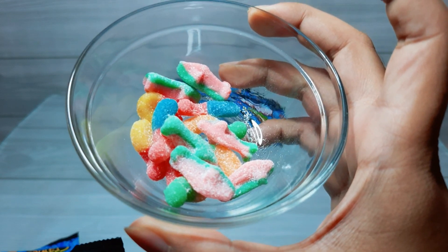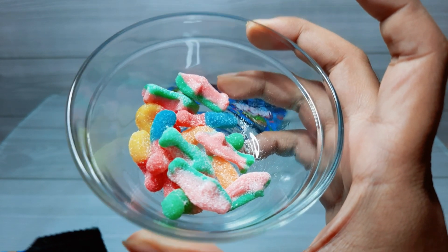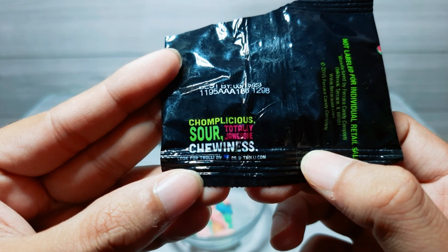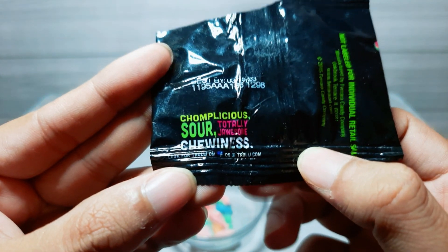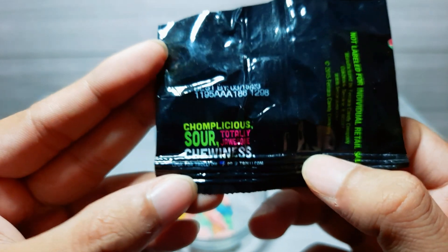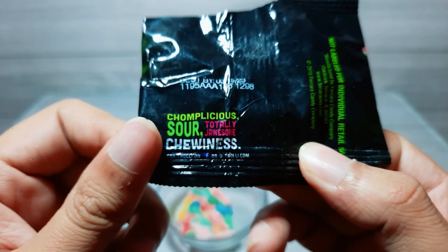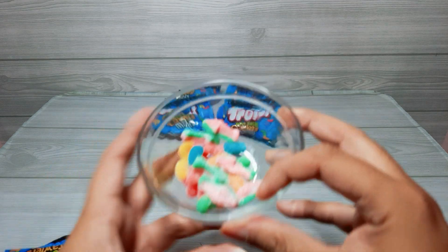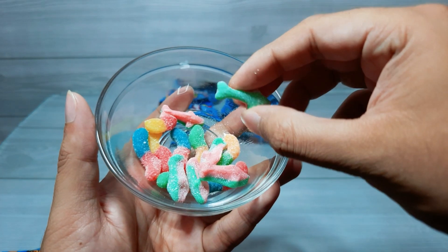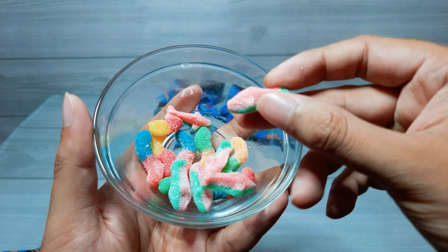Yeah, and definitely tastes like watermelon. Not so tasty though. Alright, another slogan here: compilicious or totally jossum chewiness. Alright, but definitely I like these ones. The taste is really weird and they taste really artificial.